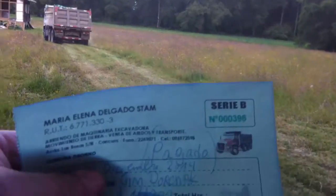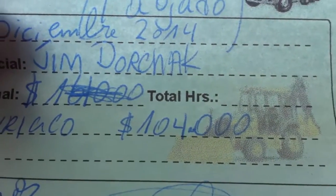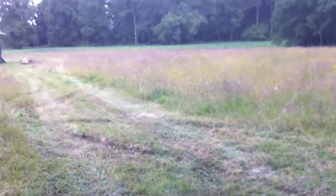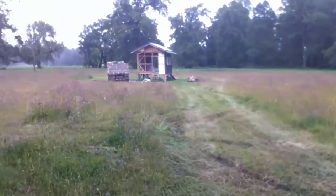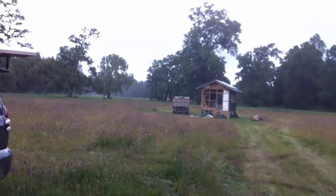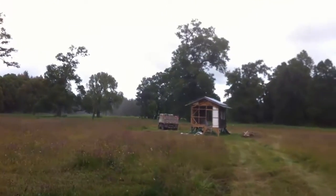He charged me 104,000 pesos, which is about $208 rounding up. It's probably close to $175, I'm hoping, in that range. But it is what it is. If I say $208, then I'm safe.